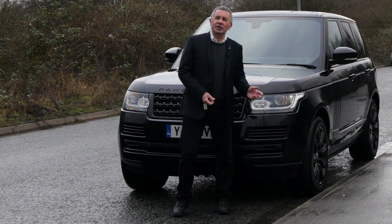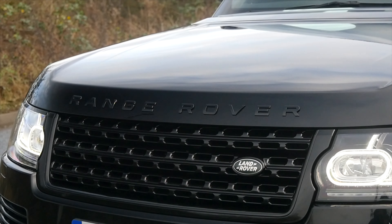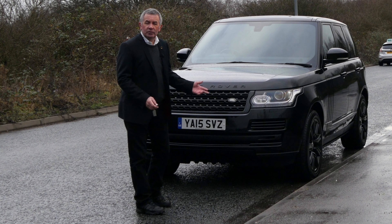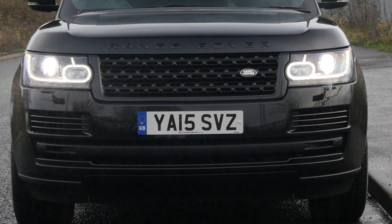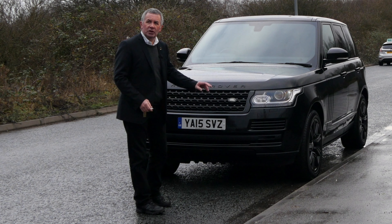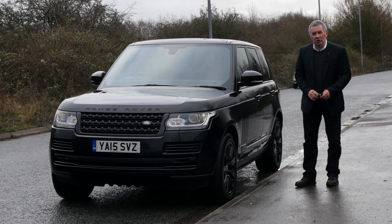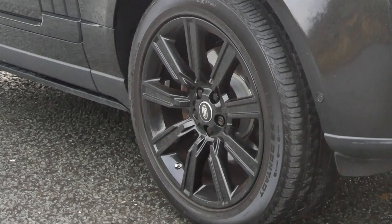So we've got another one with the stealth pack: black Range Rover badges, black grille, black centre section at the bottom. We've got front and rear parking sensors on the vehicle, high-pressure headlamp wash, and xenon headlights.